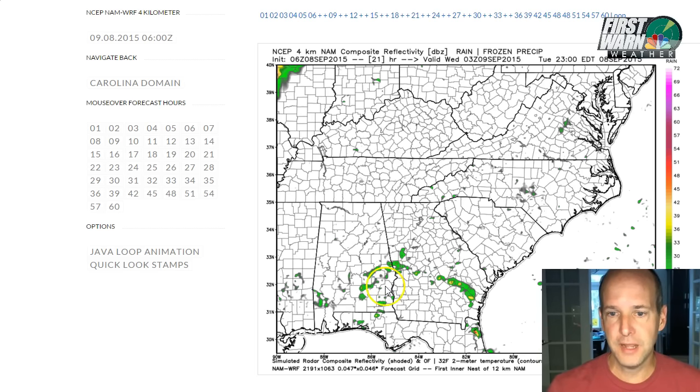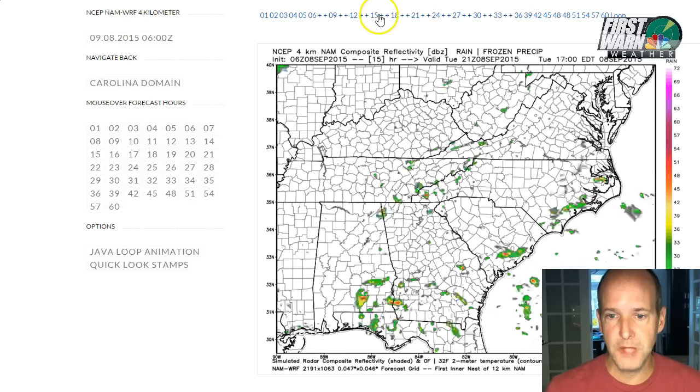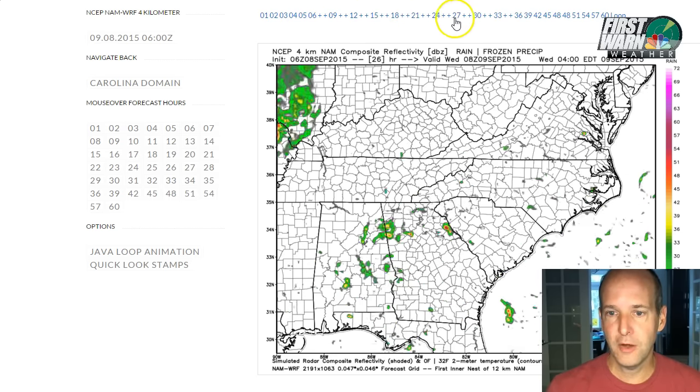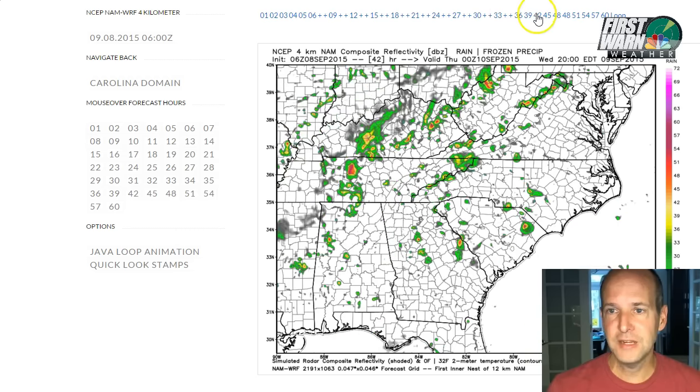Let me show you what that looks like on the model data. Watch down here over the Florida Panhandle. This is the NAM 4 model, a high resolution short range model. Watch this little spin coming up through Georgia and then heading our way into the Western Carolinas by late tomorrow into Thursday.